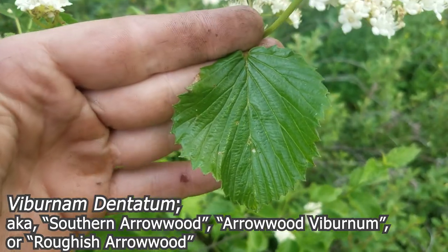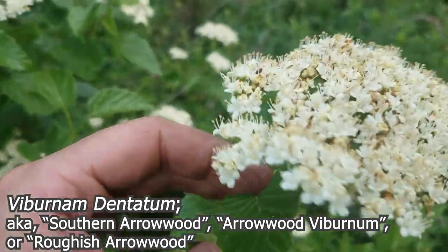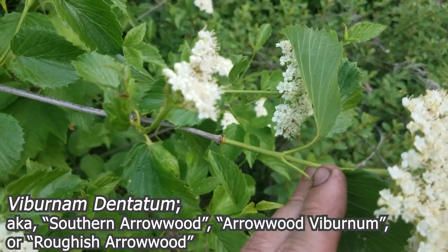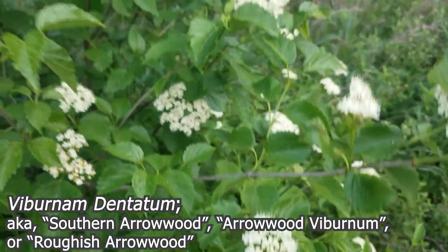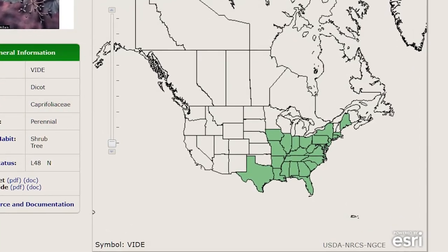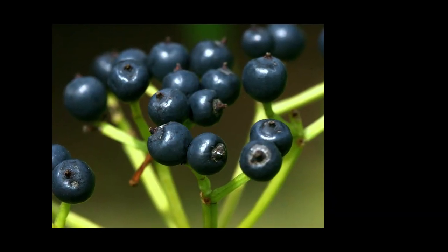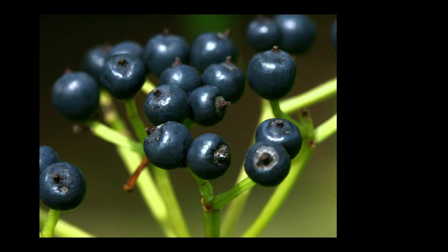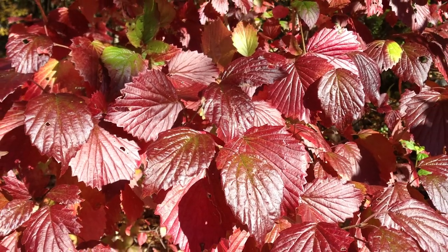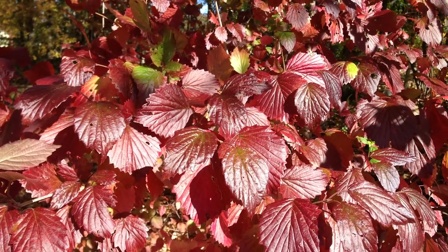This is Viburnum dentatum. That Latin name dentatum refers to the toothy edges of these leaves. It's also known as Southern Arrowwood, Arrowwood Viburnum, or Roughish Arrowwood. It's a small shrub native to the eastern United States and Canada, from Maine south to northern Florida and eastern Texas. Like most viburnum, it has opposite simple leaves and fruit in berry-like droops. The foliage turns yellow to red in late fall, and you can find localized variations of this plant common over its entire geographic range.